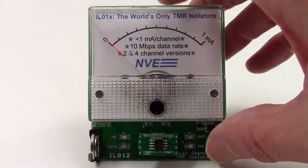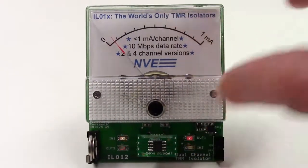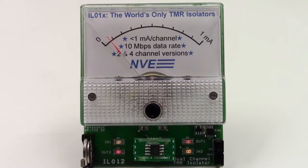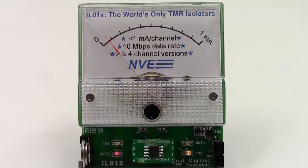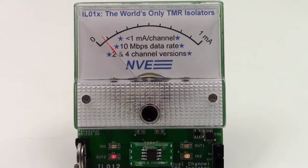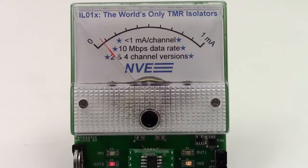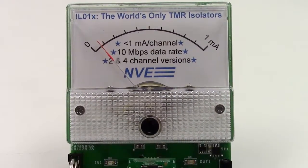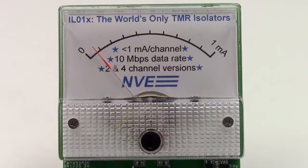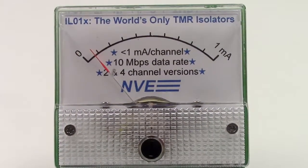Finally, this is the industry's only tunneling magneto-resistance data couplers, which are ideal for remote battery-powered instruments and can be powered by a single lithium button cell. The LEDs show inputs and outputs. As you can see, the coupler uses less than a tenth of a milliamp — a few tenths of a milliwatt — so hundreds of thousands of them would still use less power than a 100-watt light bulb.